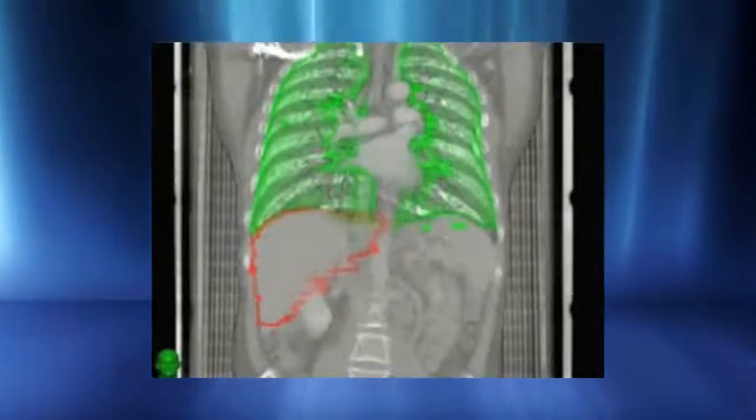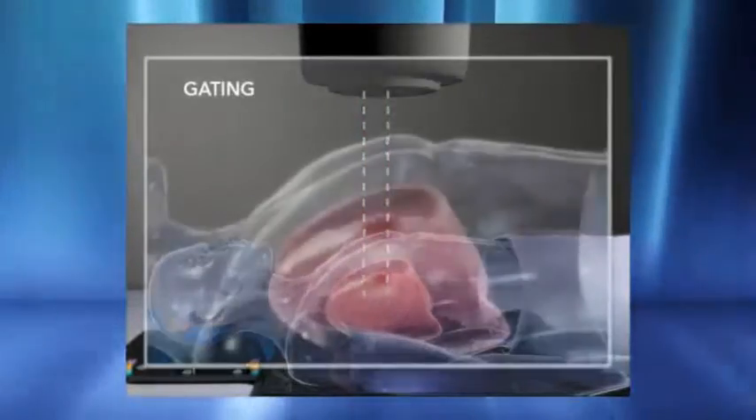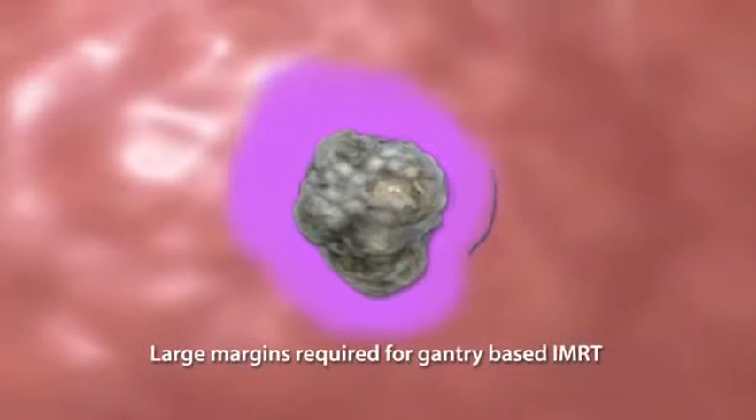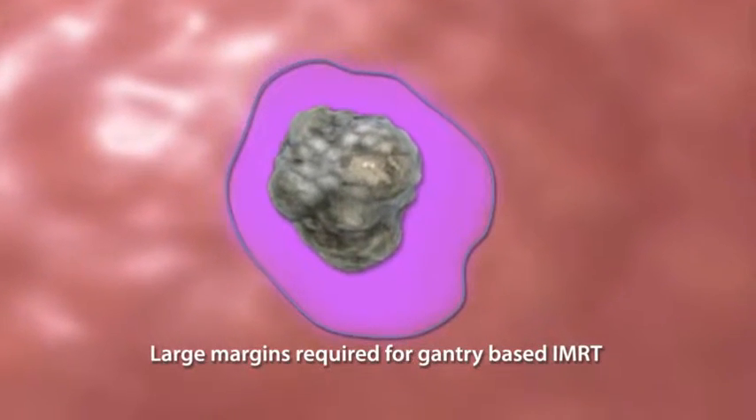Safely delivering lung radiosurgery presents considerable challenges given continuous respiratory-induced motion and significant surrounding healthy tissue. Gantry-based techniques such as arcing IMRT often treat the target's entire range of motion and cover extensive healthy tissue with potentially harmful high doses of radiation. Other gantry-based techniques such as respiratory gating and breath-holding have been developed to minimize healthy tissue exposure and toxicity. However, well-documented inaccuracies with such gantry-based techniques require large planning margins and are often suboptimal when delivering the high doses required for lung radiosurgery.